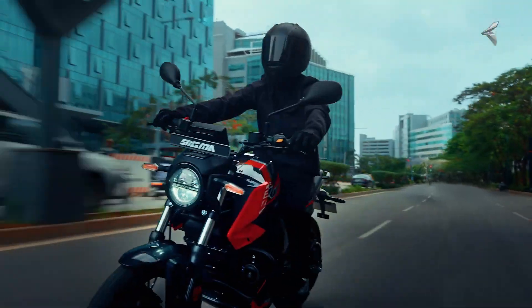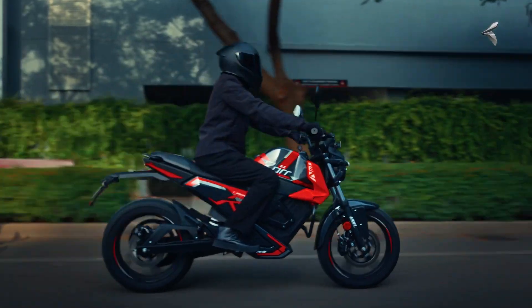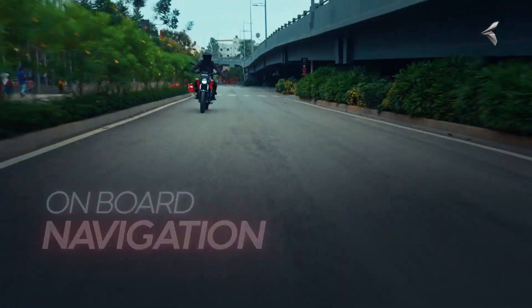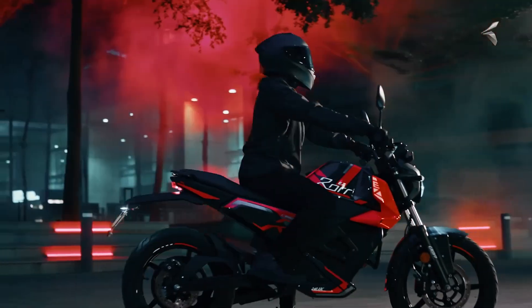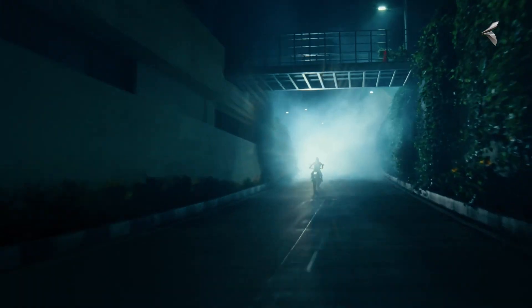Powered by Oban's LFP battery, it reaches a top speed of 95 kilometers per hour, accelerates from zero to 40 kilometers per hour in 3.3 seconds, and delivers 52 newton meters of torque. The 4.4 kilowatt hour variant offers up to 175 kilometers IDC range and supports fast charging from zero to 80% in just 1.5 hours.